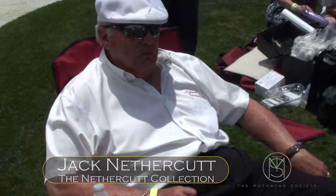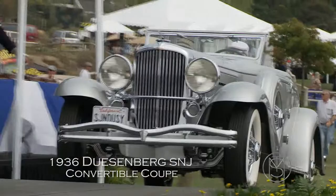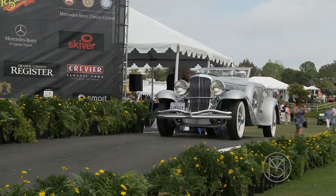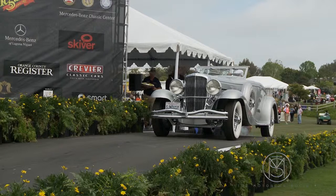Originally my dad purchased it in 1956. He then later had to sell it to Hera, and then bought it back. Hera actually restored it originally, and then I re-restored it.